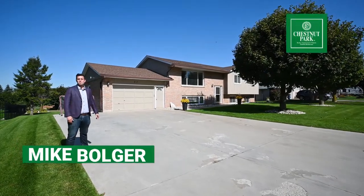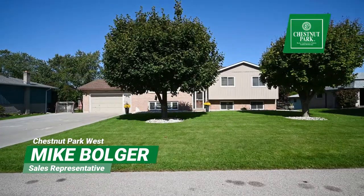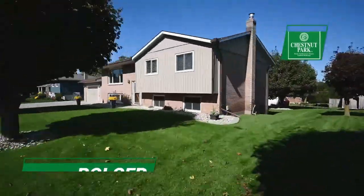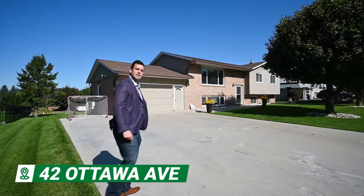Hi there folks. My name is Mike Bulger with Chestnut Park West Realty. Welcome to 42 Ottawa Ave in St. Clemons, only minutes away from Kitchener Waterloo. This house is beautiful and perfect for the growing family. Follow me, let's take a tour.